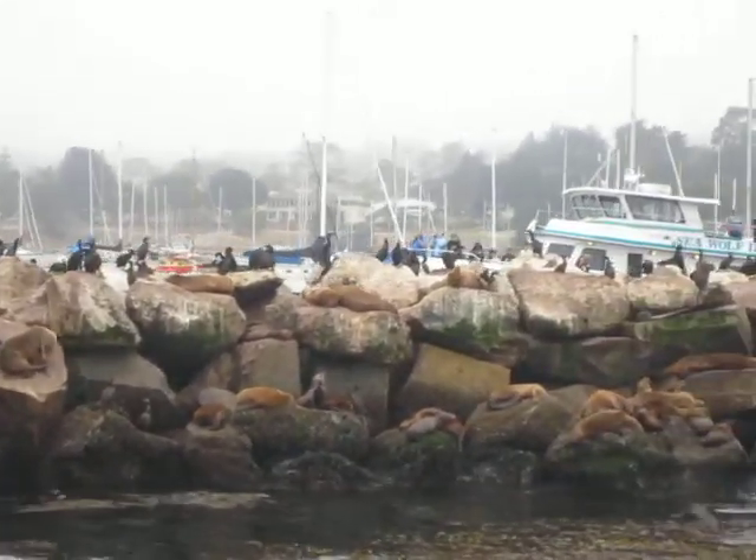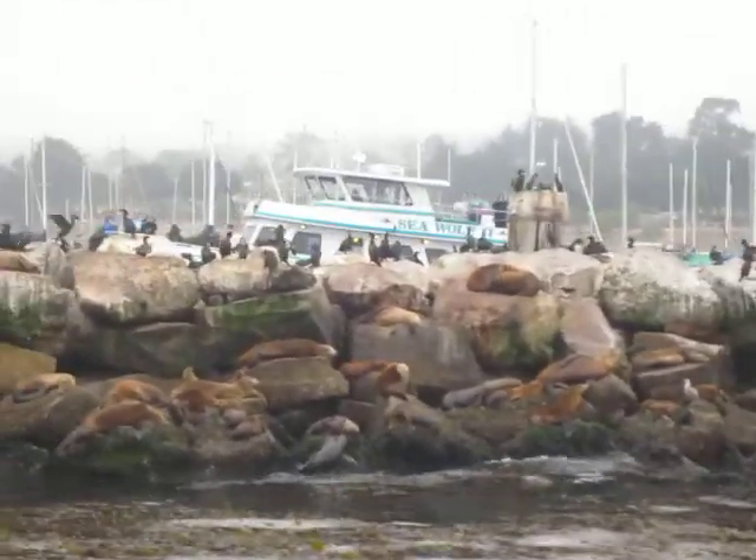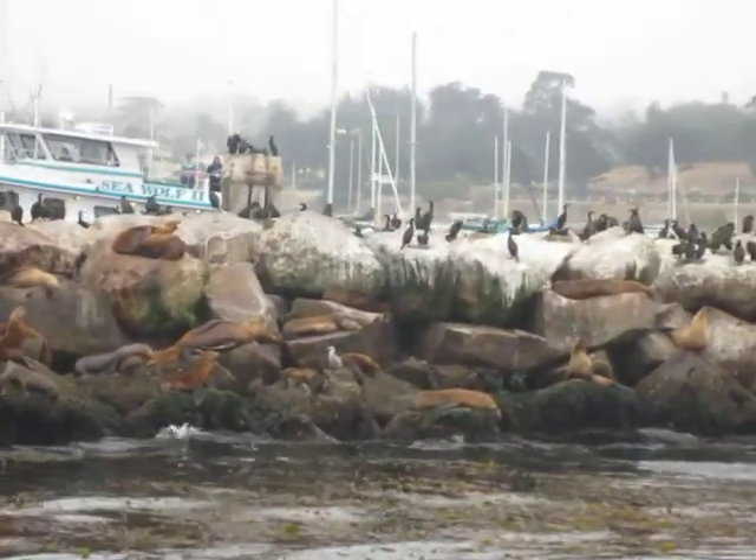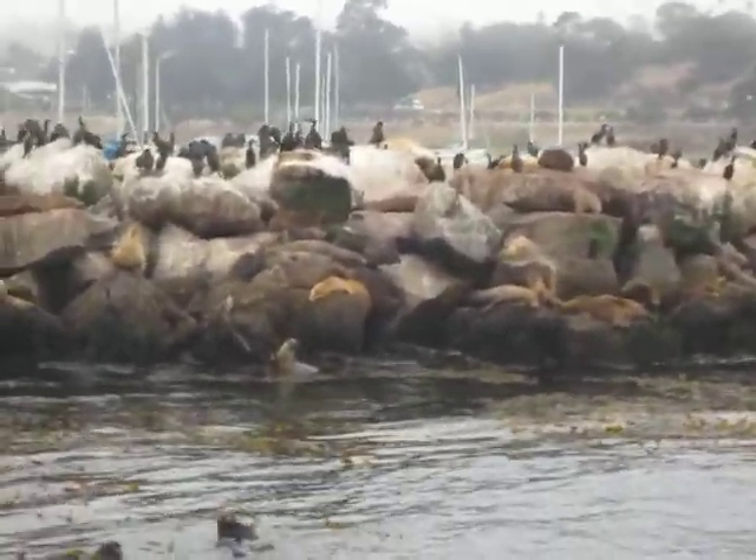And on the left, we have a group of at least three otters right next to the sea lions. So we're going to take a good look at these otters — three of them together on the left side. There are the otters.